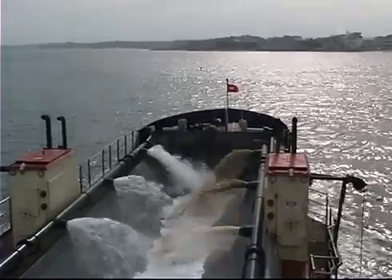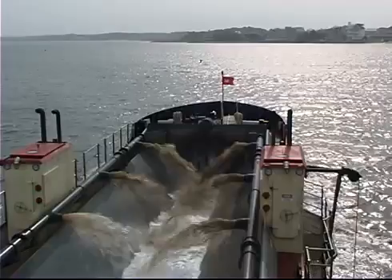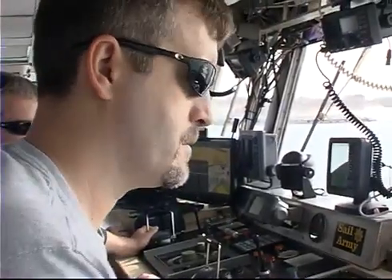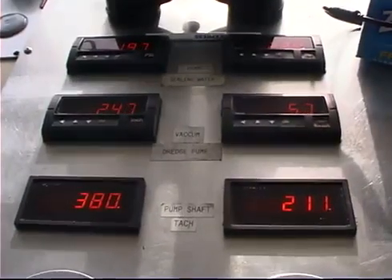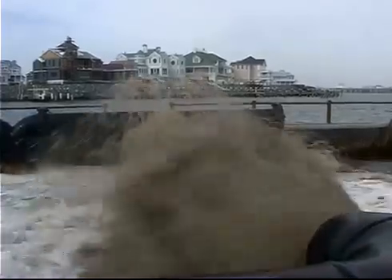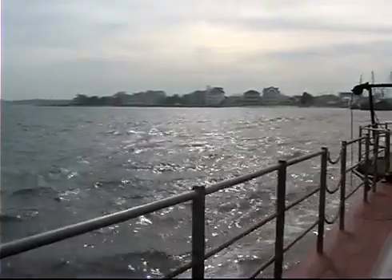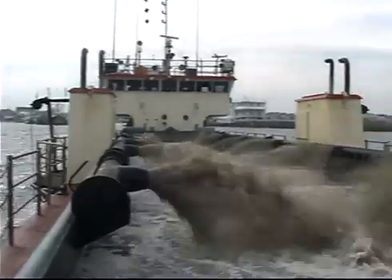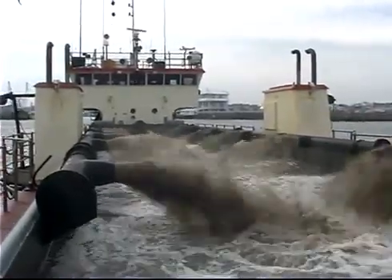The Assateague Island project resembles a beach nourishment project, but it's a little different. Called sand bypassing, sand is trapped by jetties in the inlet at Ocean City. The Currituck takes sand from an ebb shoal, which accretes just outside the jetty. The Currituck also removes sand from Ocean City's navigation channel during the project, which means cost savings by not having to fund additional maintenance dredging of the channel.